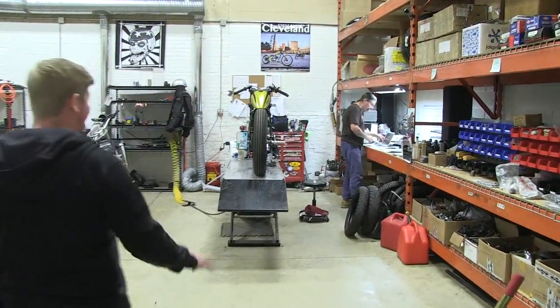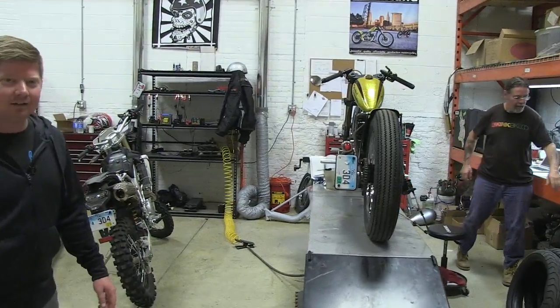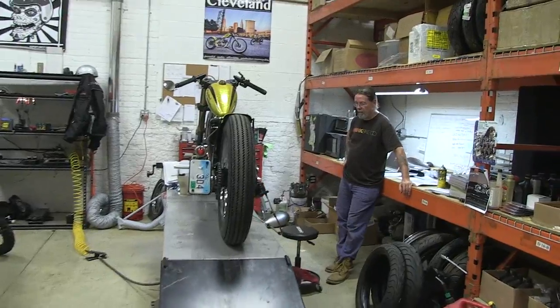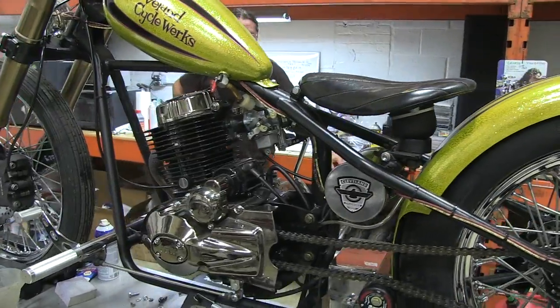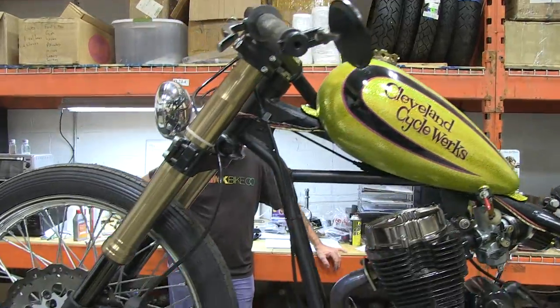Steve is our head mechanic and he's got one of our Heists on the lift. This is our small workshop — with a limited set of tools we can pretty much build anything we need back here. Limited tools but a lot of skill.